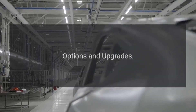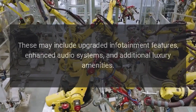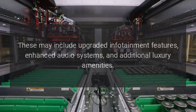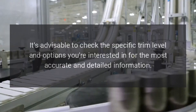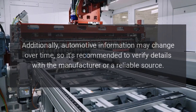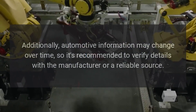Options and upgrades: Audi provides various optional packages and standalone options for customization. These may include upgraded infotainment features, enhanced audio systems, and additional luxury amenities. It's advisable to check the specific trim level and options you're interested in for the most accurate information, and to verify details with the manufacturer or a reliable source.